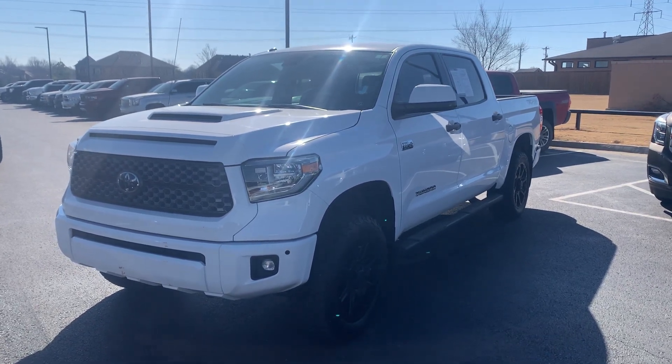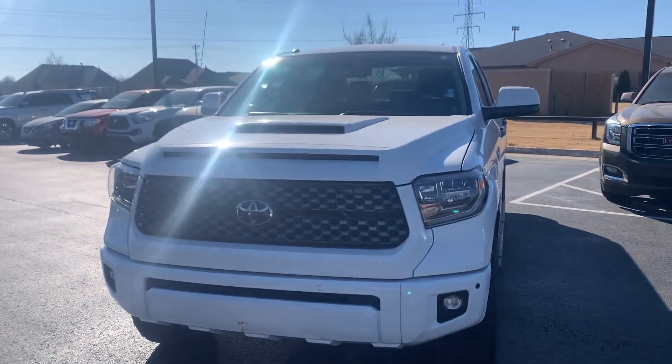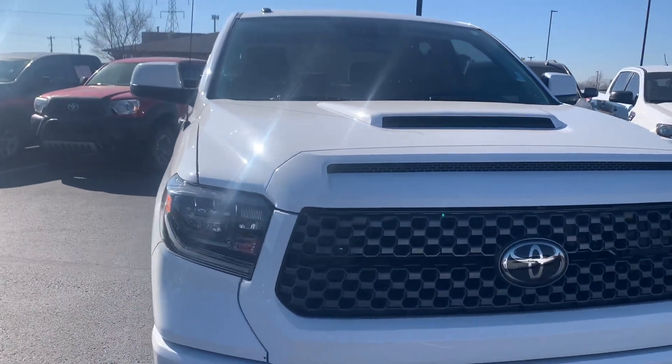Hey Brett, this is Joshua Aurelius with Jim Glover out here in Owasso. I just want to take a quick walk-around video of this Toyota Tundra that you inquired about — 2018.